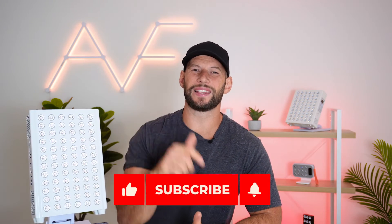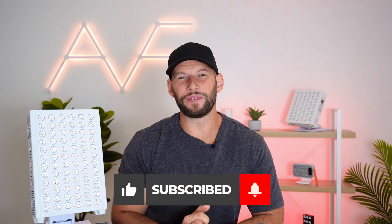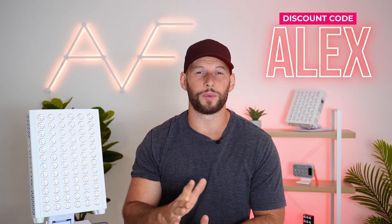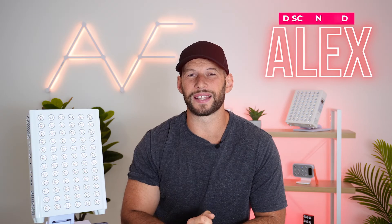If you're enjoying this video, please hit the like button below. If you find this entertaining and useful, be sure to hit the subscribe button as well. If you are going to buy a panel, use discount code Alex — A-R-E-X — it will save you 5% or more and helps me continue putting out content like this.